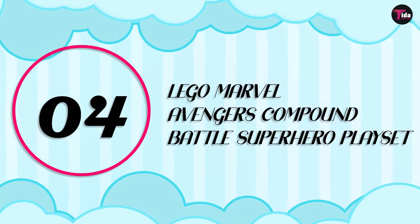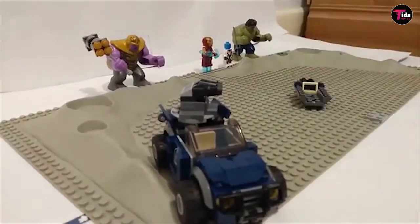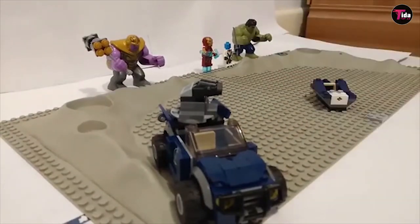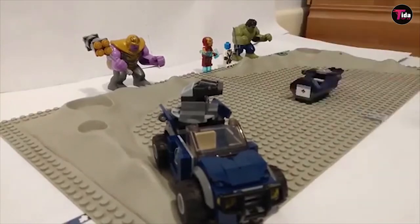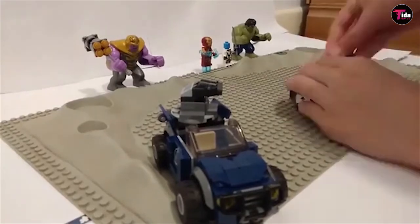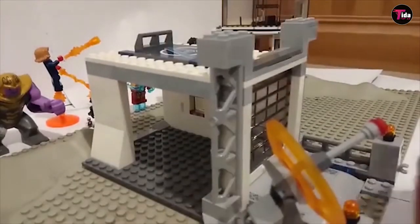Number 4 is LEGO Marvel Avengers Compound Battle Superhero Play Set. LEGO can always be relied upon for great fun. They'll spend hours building this set and hours more playing with it. With Thanos, Hulk, Iron Man, Captain Marvel, and Nebula figures. Our first figure in the set is the new Ant-Man micro figure. The concept of a LEGO Ant-Man micro figure is not new, as a micro-LEGO Ant-Man figure appeared in 2016's 76051 Superhero Airport Battle.